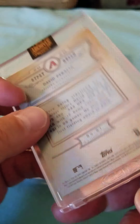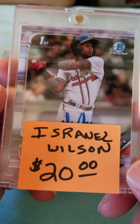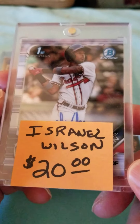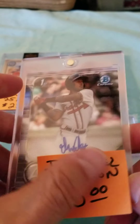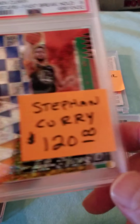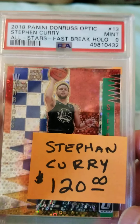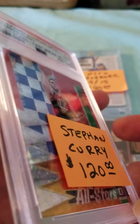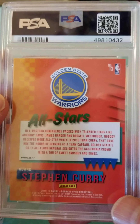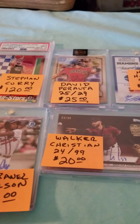This is David Peralta — this is the 2021 Archives, number 25 of 29. This is Renaldo Wilson — that's his first Bowman Chrome and it is signed. Stefan Curry — this is the All-Star Fast Break hologram card, mint 9 by PSA. Very few of these made, very low population on that card.